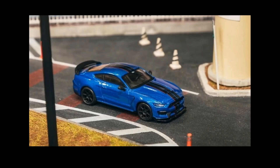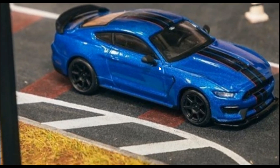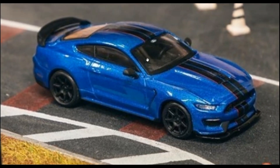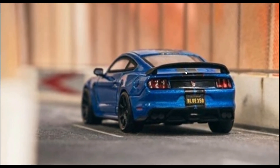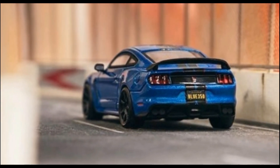Next we have this beautiful Ford Mustang Shelby GT350 from Tarmac Works, part of the Global 64 line. This Ford Mustang looks really cool. Like Mini GT cars, Tarmac Works also has cars with rolling wheels, so they're not super fragile — you can actually play with them. Here is some more detailing, just beautiful.